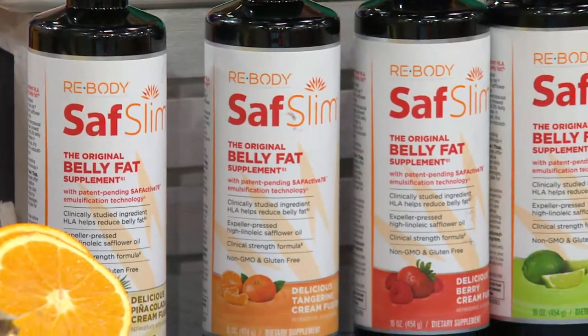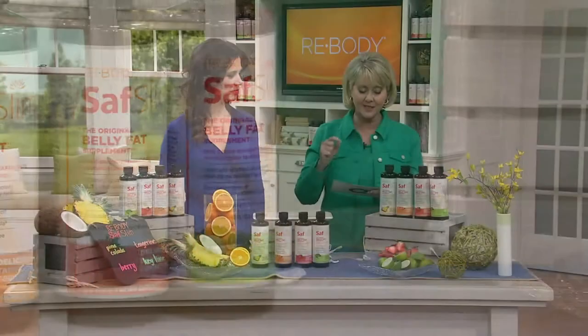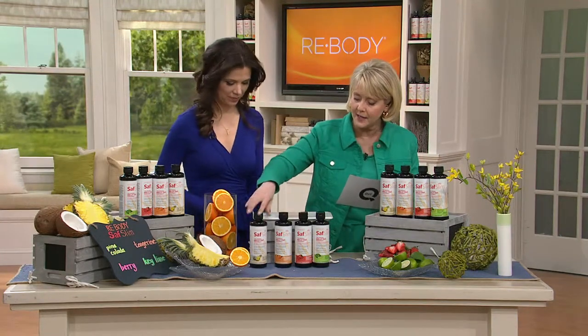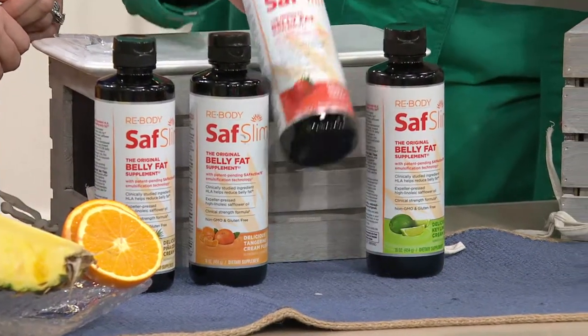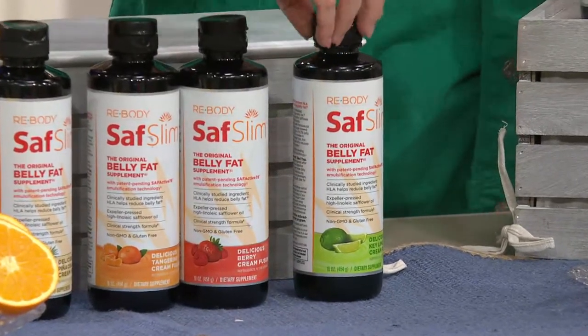If you want to put it on auto delivery, that item number is A260-372. You're going to get a bottle of pina colada, a bottle of tangerine, the beautiful berry, and the key lime.